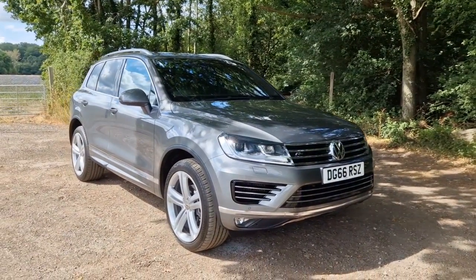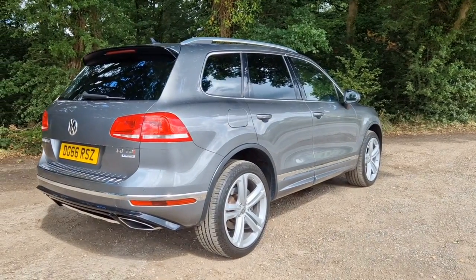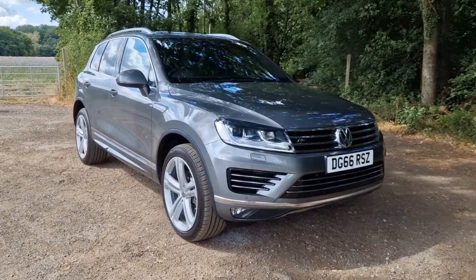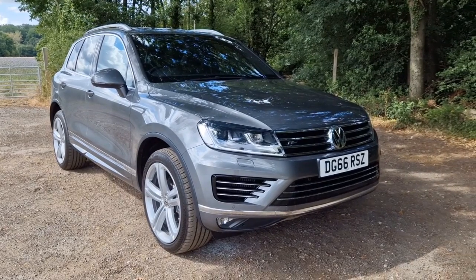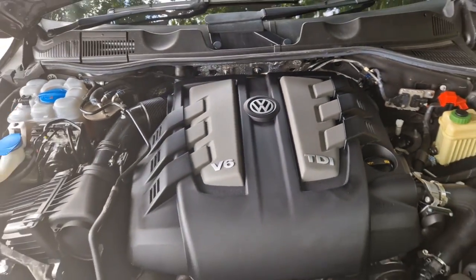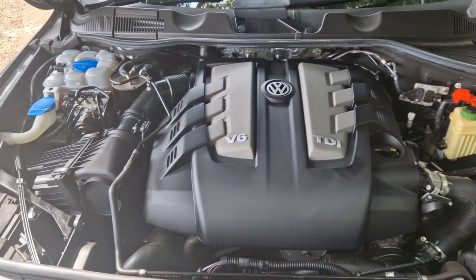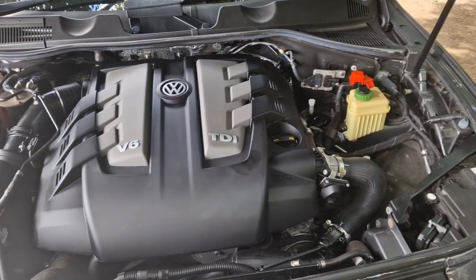Welcome back to this four-quart film for this absolutely beautiful 2016 Volkswagen Touareg R-Line. This particular car is finished in Canyon Grey, probably my favourite of all of the Touareg colour line-up. Under the bonnet is the 3-litre V6 turbo diesel engine — the higher output 260 brake horsepower — silky smooth and extremely economical on a decent run.